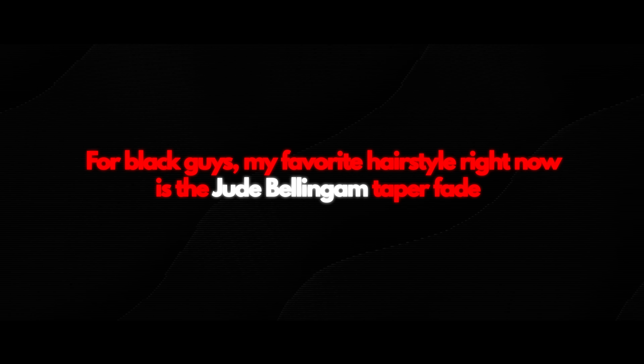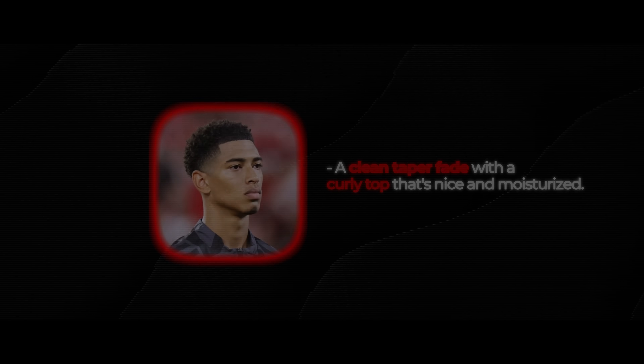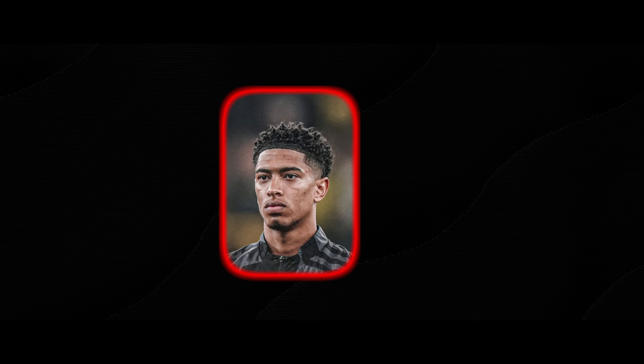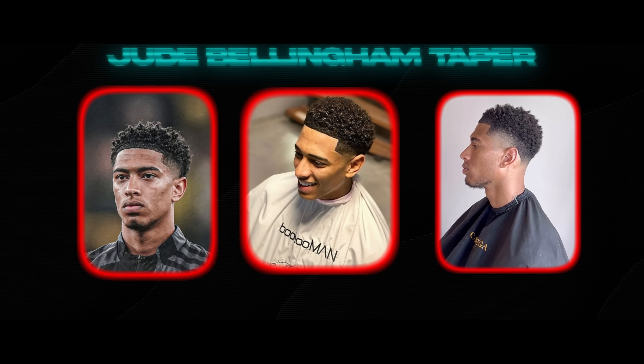For black guys, my favorite hairstyle right now is the Jude Bellingham taper fade. This hairstyle features a clean taper fade with a curly top that's nice and moisturized. There are some key elements that make this haircut work — for one, you gotta have a really nice hairline that's decently filled in, even without enhancers. But if you can't, still go for it. I definitely recommend the Jude Bellingham taper.